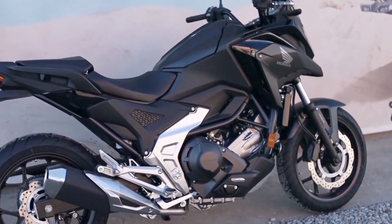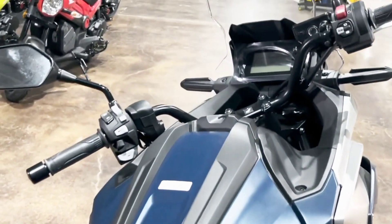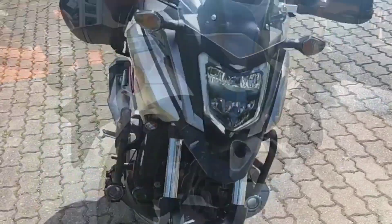An upright riding position and Honda's available high-tech automatic dual-clutch transmission, enabling it to deliver adventure, performance and utility, all in a single, versatile machine.